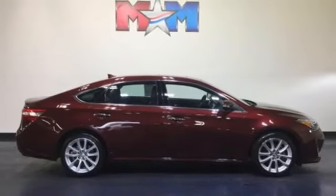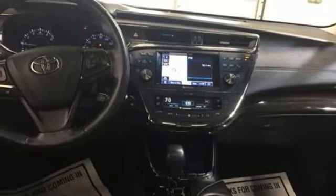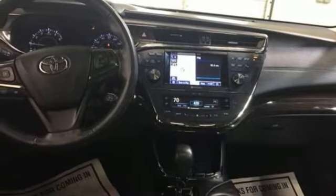It's loaded with features, including keyless entry, climate control, and leather seats. Check out this charming, luxurious, full-size sedan today.